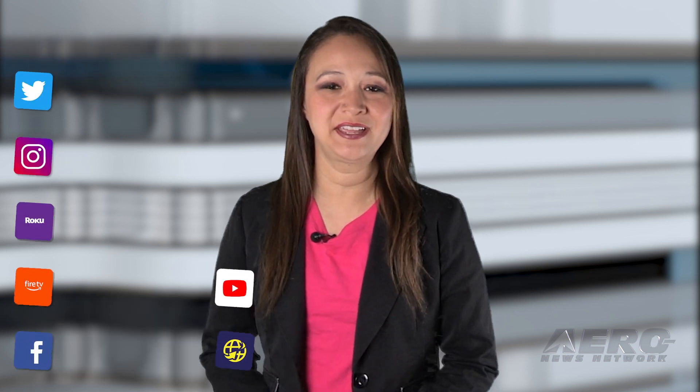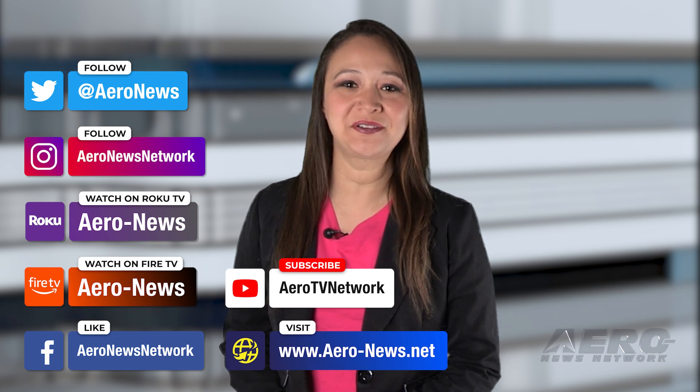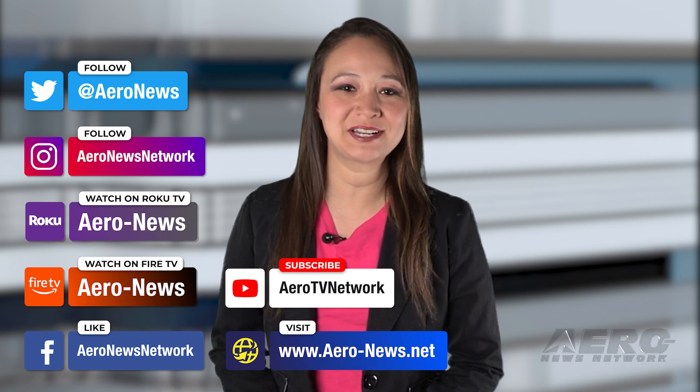That does it for our show today. I'm your host, Kimberly Kaye. You can catch episodes of Airborne on Roku and Fire TV — just search for Airborne News or Airborne in the directory. Don't forget to follow us on social media. Thanks for watching.